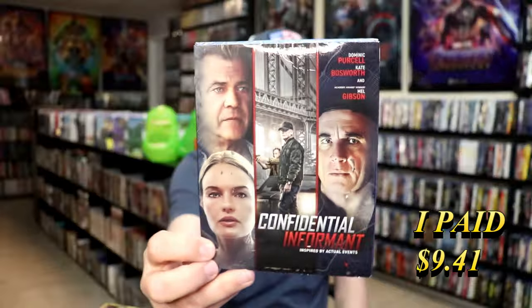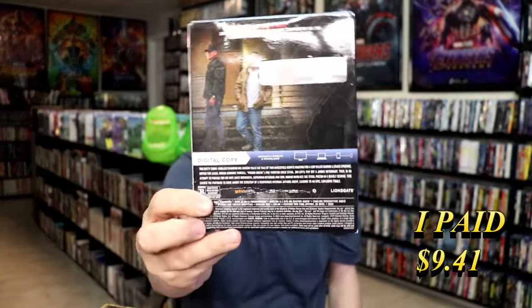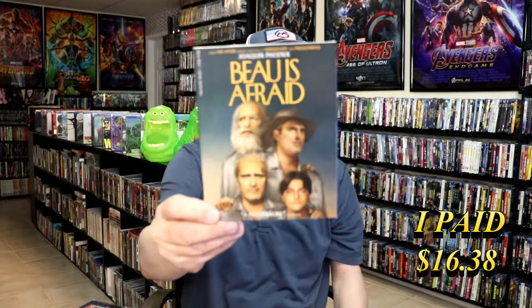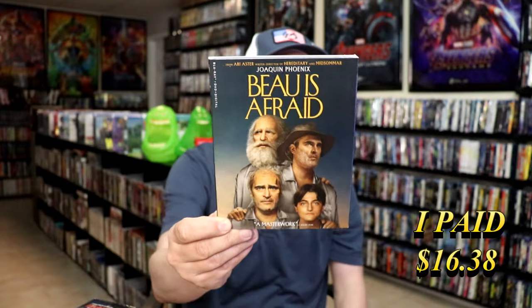Another one I picked up is Confidential Informant, here with a slip cover — a really weird looking slip, not the best, really beat up. And then the last one is Beau is Afraid. I saw this one in the theater but never did pick it up. It's an A24 release I needed. It was really long and kind of weird, but I definitely want to check it out again. Very happy to have that one in the collection. So those are all the titles I got from the Target sale.